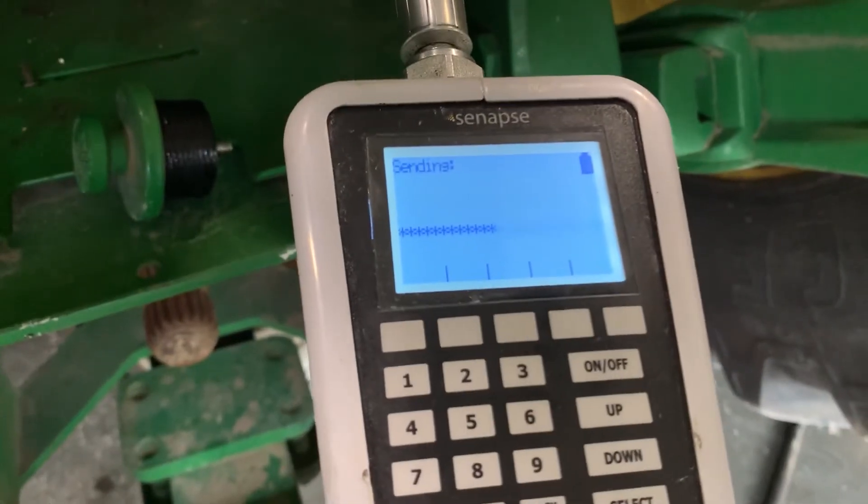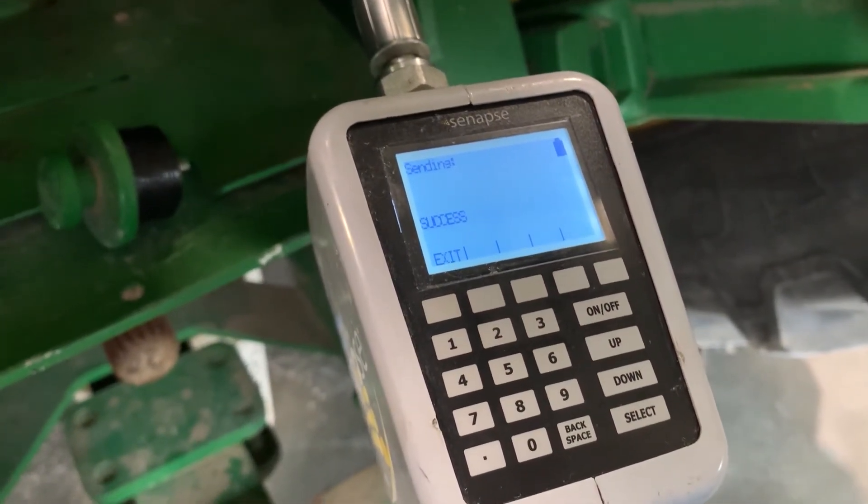We've pretty well completely gotten rid of our losses in bulk oil because everything that's pumped out is recorded. It's loaded in a report, it's sent to our service clerks, and they get it billed out.